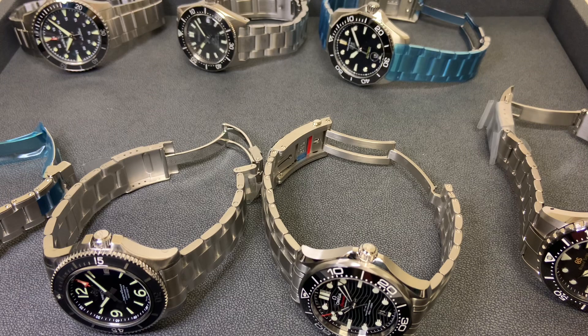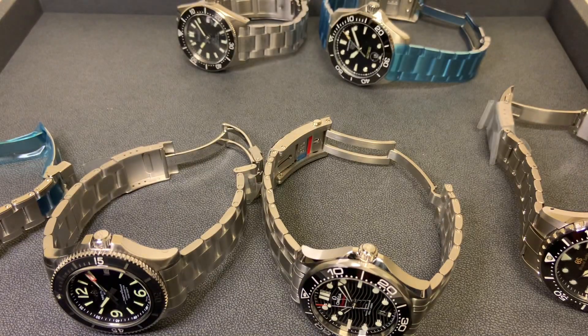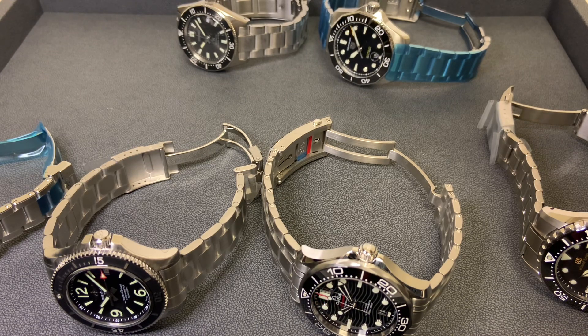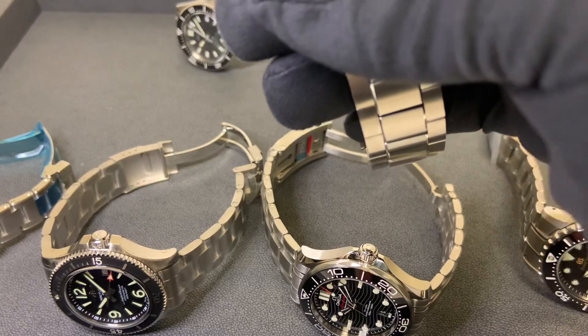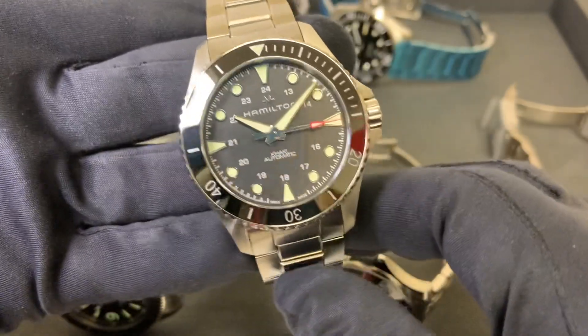For this video I'm going to define 'alternative' as a black dial, black bezel style watch. I came up with seven that I have in stock today, and there's an eighth one I'll mention at the end that I wish I had in stock. I just wanted to give you guys something a little different today.